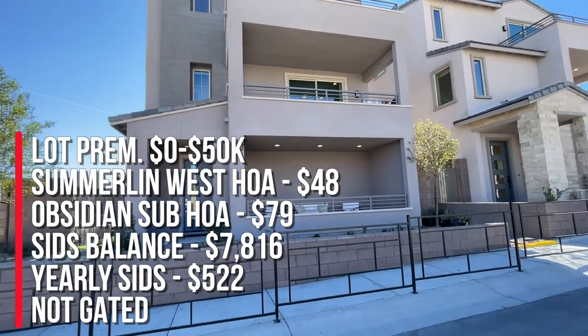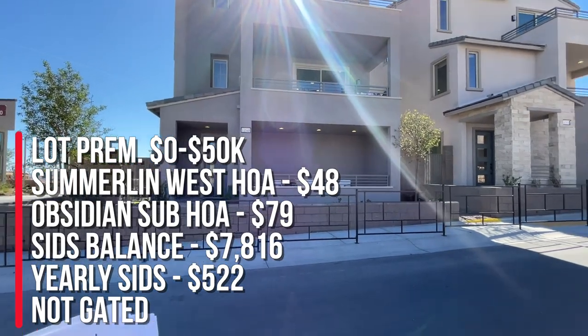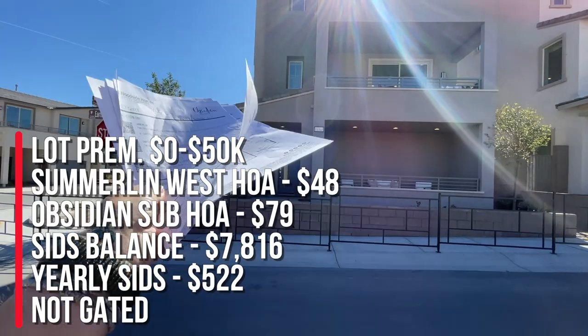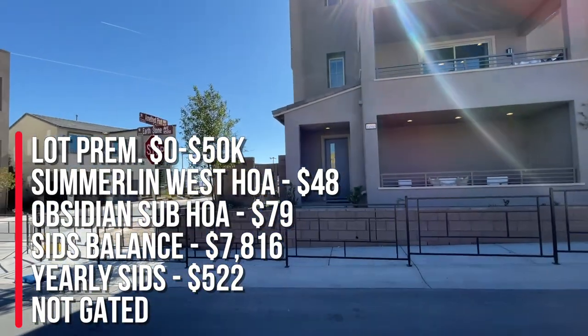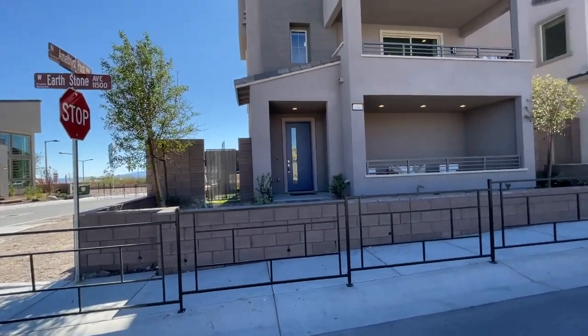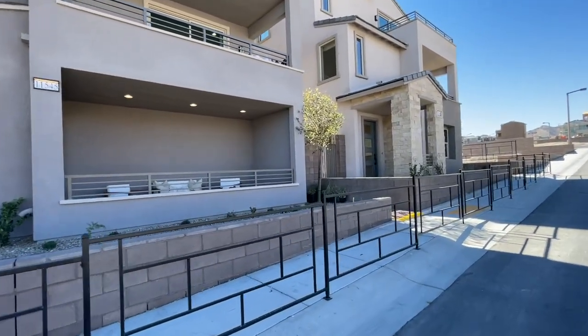These are called alley parking, so the front is where the alley is, and you're going to have a nice little walking path to your home. This is actually your back, and your backyard is your front with the garage, and they only have the side yards right here. So we're going to go take a look at this model right now — let me know in the comments what you think of it.